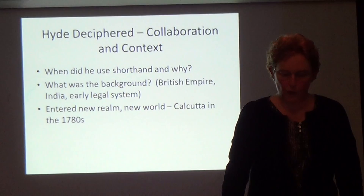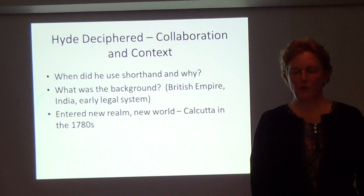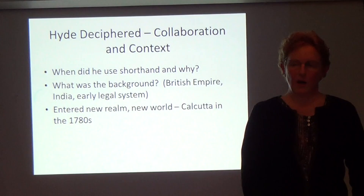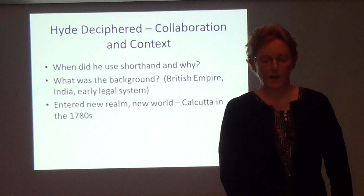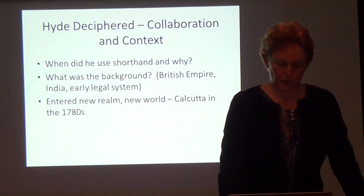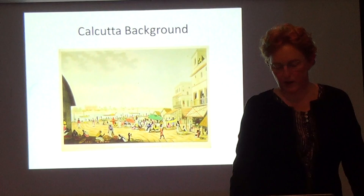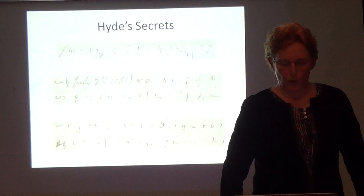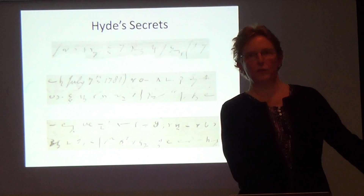Once we had Hyde deciphered, we knew we could do it. Andrew Otis is on a Fulbright to study Augustus James Hickey, who was the first newspaper editor in Calcutta around 1780. That's why Andrew was there in Calcutta researching court records — Hickey was in and out of court. That was the historical context, and it's a time and place I knew nothing about, so I had a lot of background reading to do, which I did and enjoyed very much.